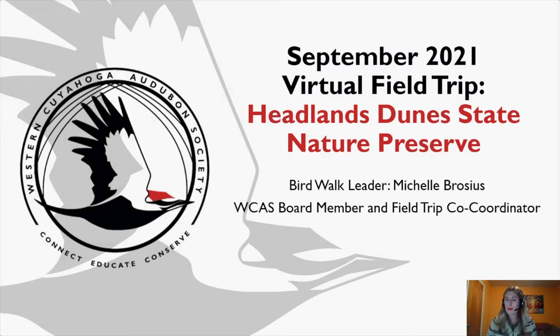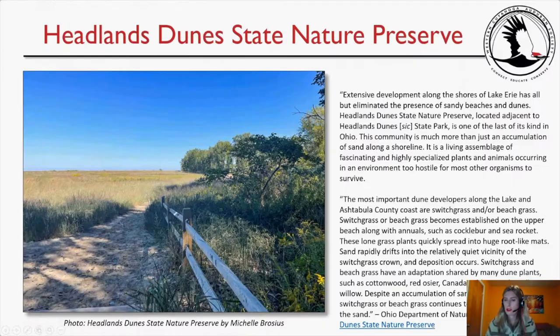Last month in September we had a handful of people go to Headlands Dunes and submit their items to me, and this call is about that.